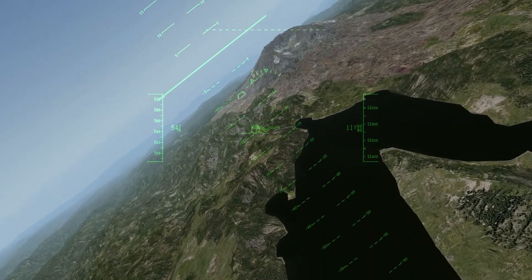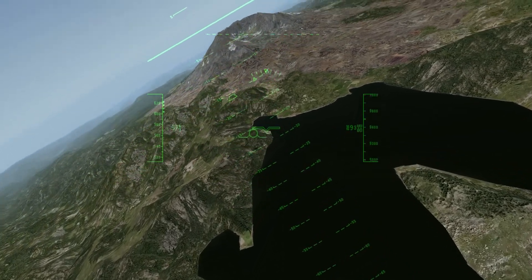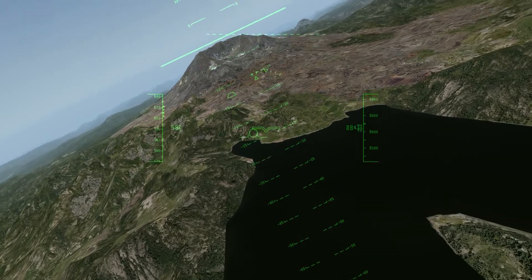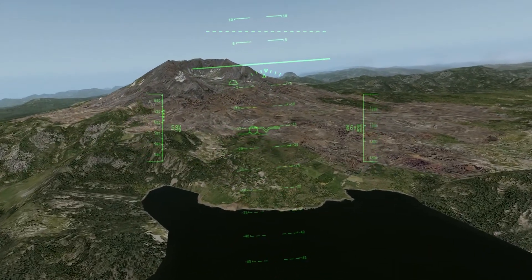I'm going to fly right up through the middle of it. Currently doing 560 knots. Going down, down, down — the height is about 10,000 feet at the top of it.